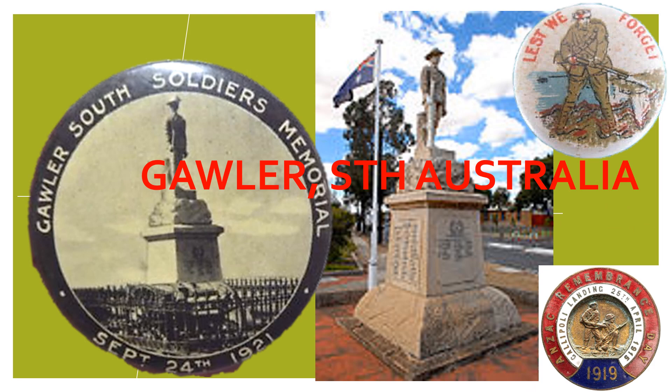The actual memorial features a World War 1 soldier, or stone digger, as these statues were sometimes known. Constructed in 1921, it is a white marble memorial with the soldier standing at ease with a tree trunk behind his right leg.